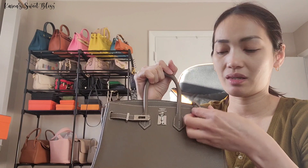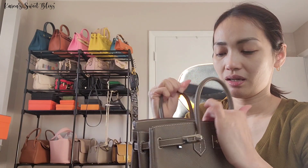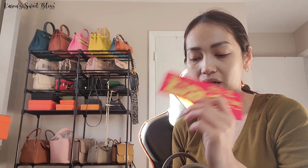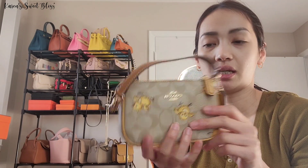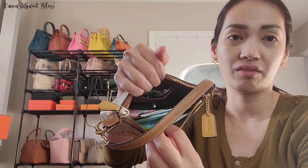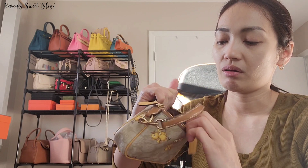Inside this bag are my most essential everyday items. The first one is a red envelope that I carry pretty much all the time. I also have my compact wallet, my sanitizer, and lastly my Coach Nolita 15, which I use as a catch-all pouch inside my Birkin.